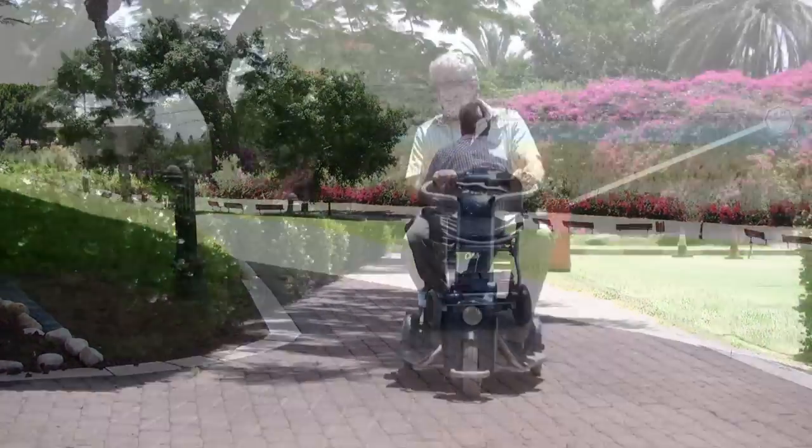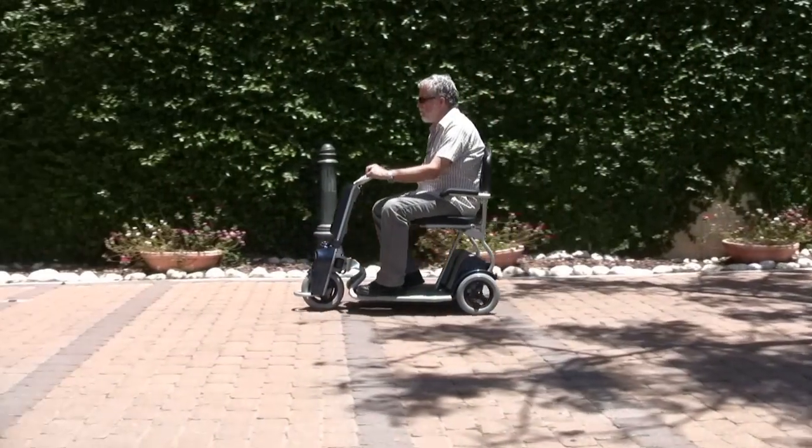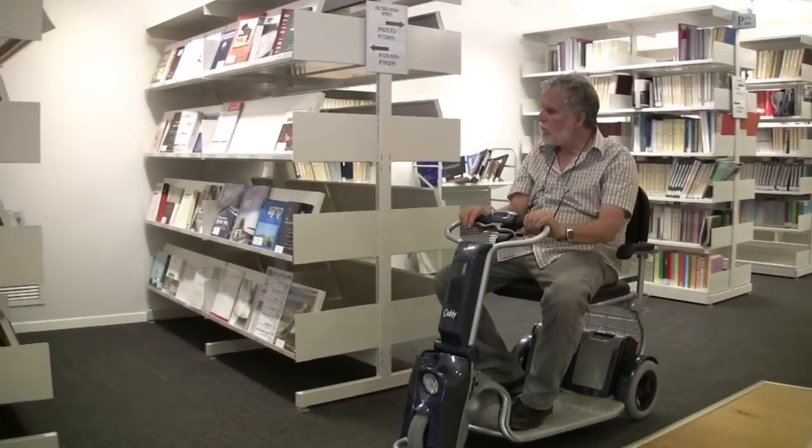Afikim Electric Vehicles has been a leading developer and manufacturer of mobility scooters for over 30 years. We have a full range of mobility scooters available with a wide selection of accessories to suit all needs.